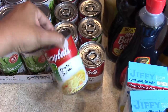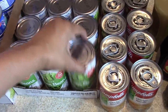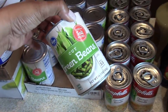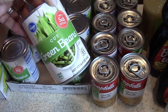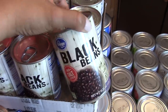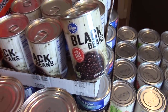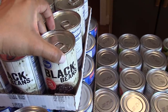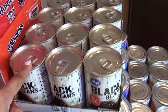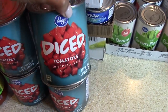Now moving on to canned goods. I picked up 10 cans of chicken noodle soup and 12 cans of cut green beans — these taste great if you add a smoked turkey leg, smoked turkey wings, a little garlic, and a little red pepper flakes. We love black beans in this family; I put them in my chili, I love black bean burgers, and you can put them in salsa. So I picked up a case of black beans as well.